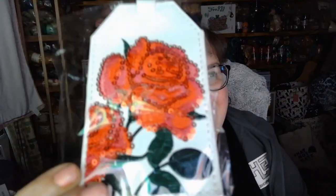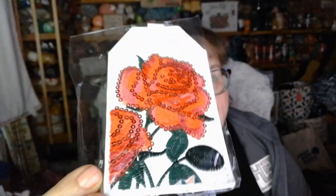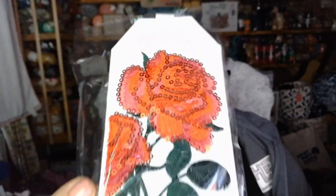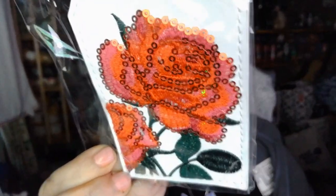Next is a luggage tag, and it is so blingy. I really like that — it'll stand out on your luggage. It's embroidered and blingy, that's really pretty. And the back is nice too. I like that.